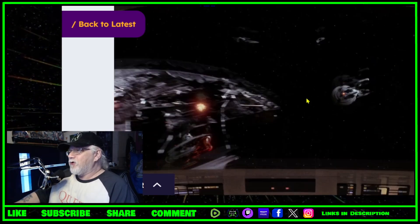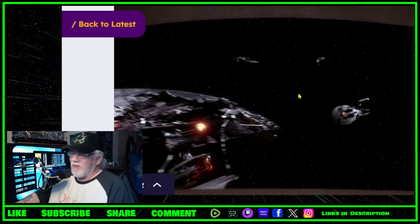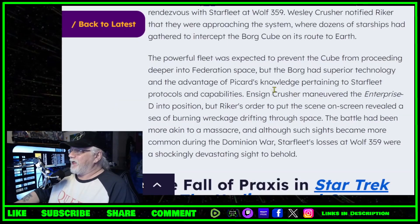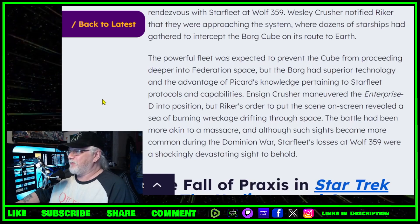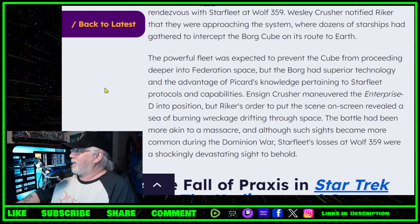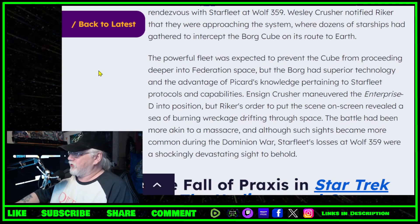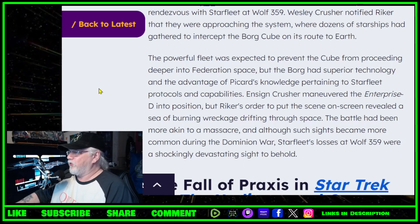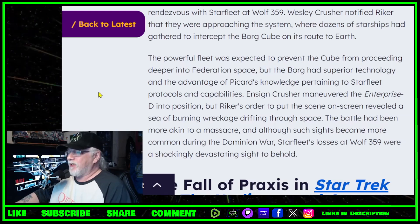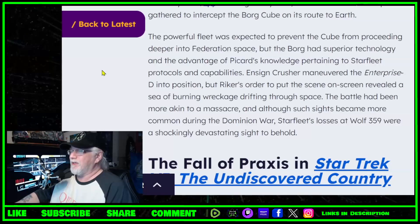I also forgot his name — the captain of the Titan from Picard season three, who everybody loved except me — he escaped as well. The powerful fleet was expected to prevent the cube from proceeding deeper into Federation space. But the Borg had superior technology and the advantage of Picard's knowledge pertaining to Starfleet protocols. Ensign Crusher maneuvered the Enterprise-D into position, but Riker's orders to put the scene on screen revealed a sea of burning wreckage drifting through space — the battle had been more akin to a massacre.